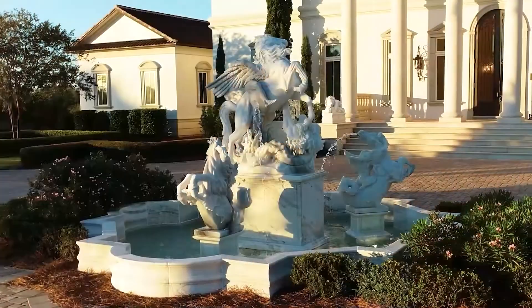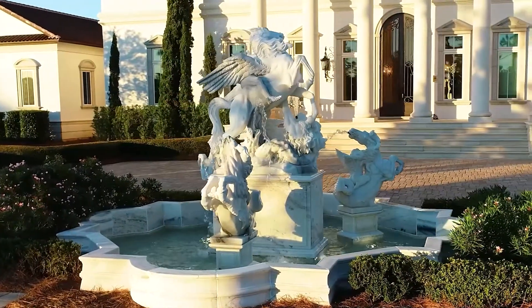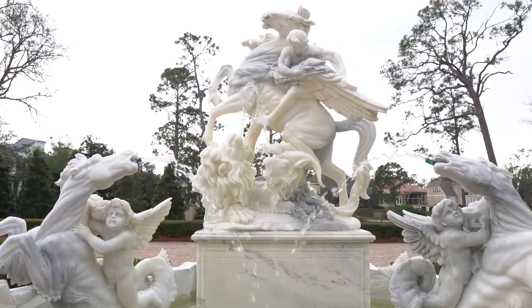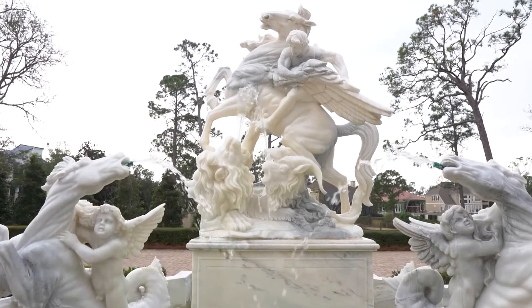The front door is magnificent. As you drive through the towering gates onto the estate, the first thing you notice is the landscaping. And then you see the chimera — a marble fountain depicting Greek mythological figures, carved in Italy and transported from there.